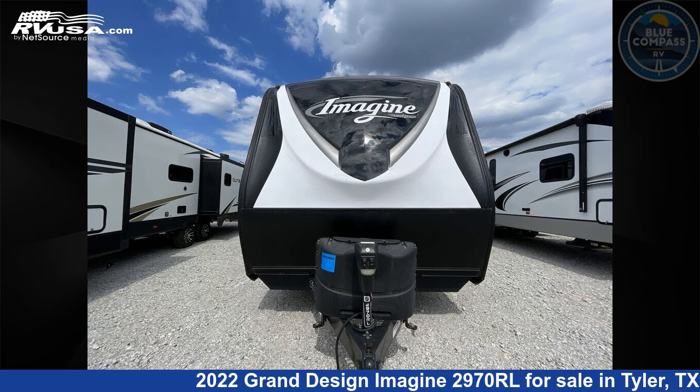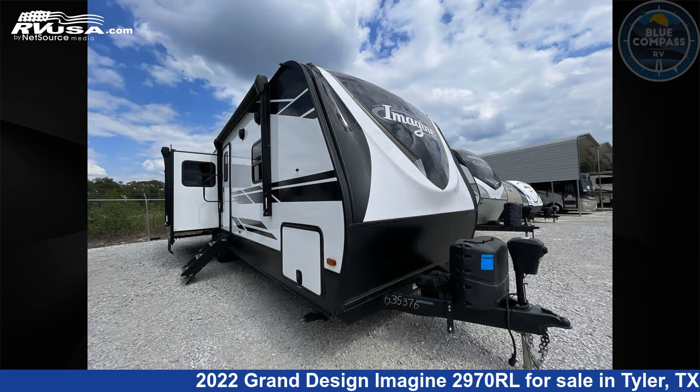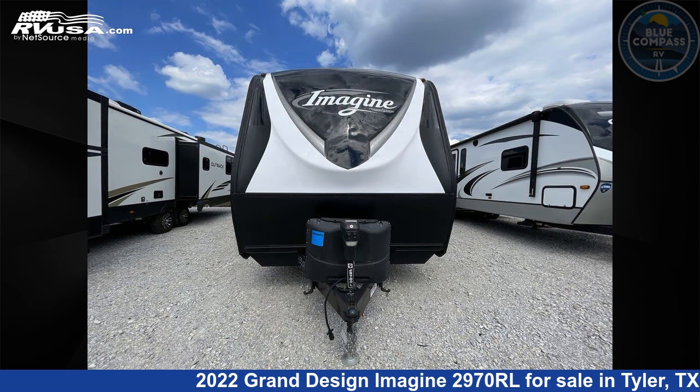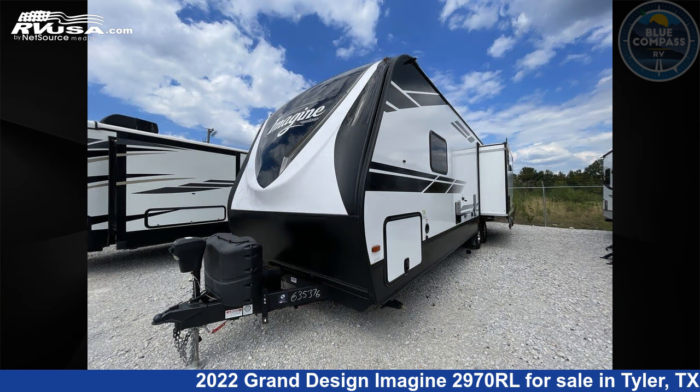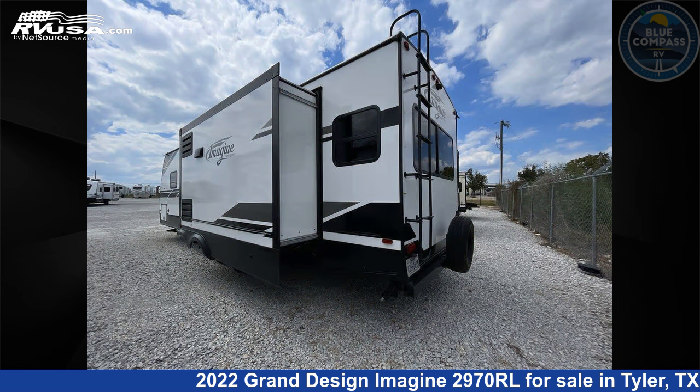This 2022 Grand Design Imagine 2970RL is a travel trailer RV. It is located in Tyler, Texas, 75706 and is offered for sale by Blue Compass RV Tyler. Click the link in the video description to visit RVUSA.com and see more photos as well as the current price.